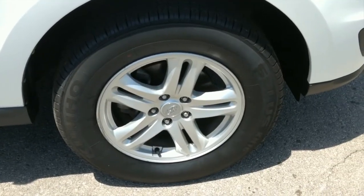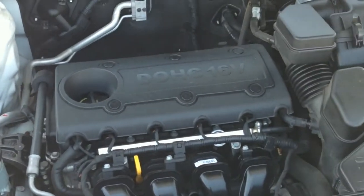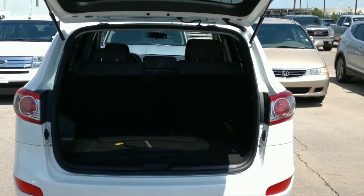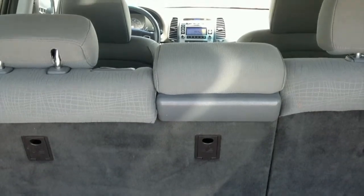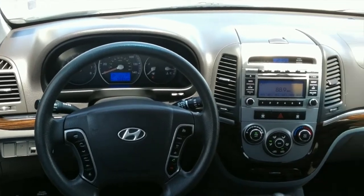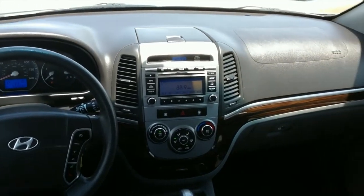It comes equipped with a 2.4 liter four-cylinder engine and gets almost 30 miles per gallon on the highway. This used Hyundai Santa Fe GLS was voted best in class and has more front legroom than the Ford Edge, Kia Sorento, and Toyota RAV4, with over 42 inches of front legroom, accommodating taller drivers.